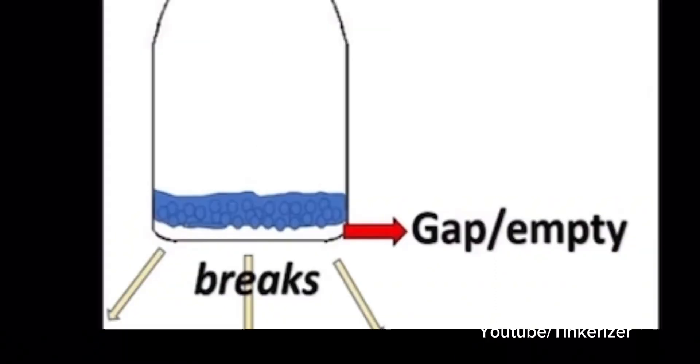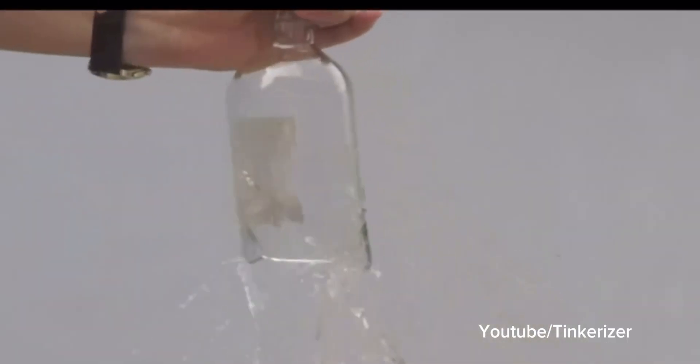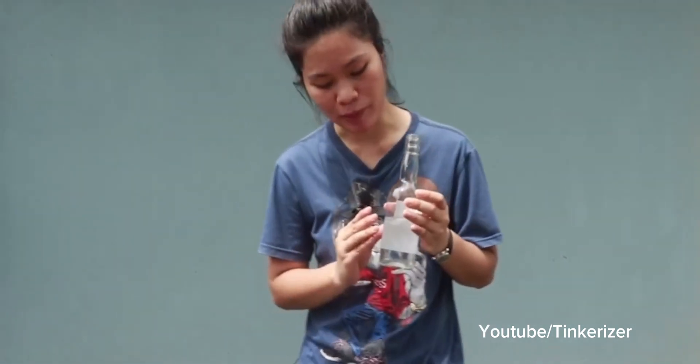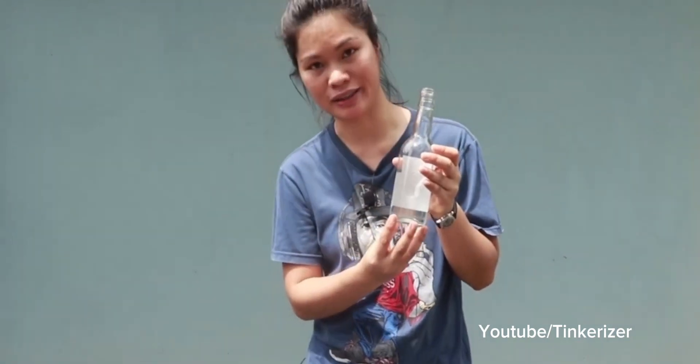When the fluid or water accelerates from one area to another, it leaves a gap where it was — an area of lower pressure. The differences in acceleration that different parts of the bottle experience mean that liquid at the bottom of the bottle is under less pressure than elsewhere within the bottle. If the acceleration experienced by the bottle is great enough, the reduced pressure causes some of the water at the bottom to vaporize.